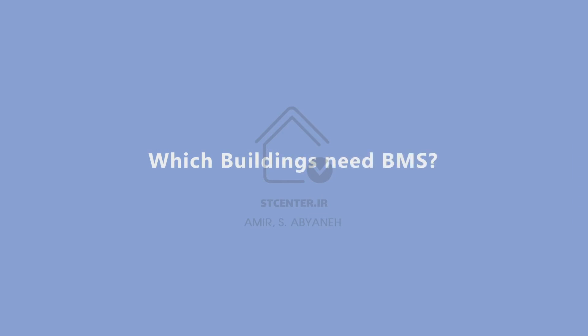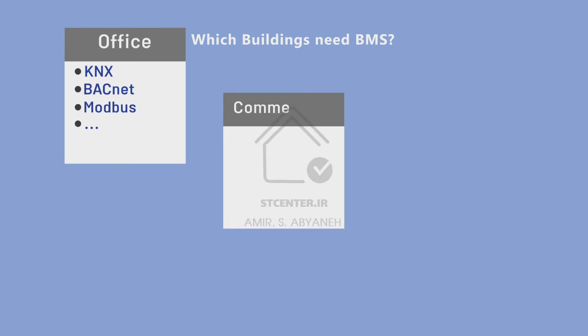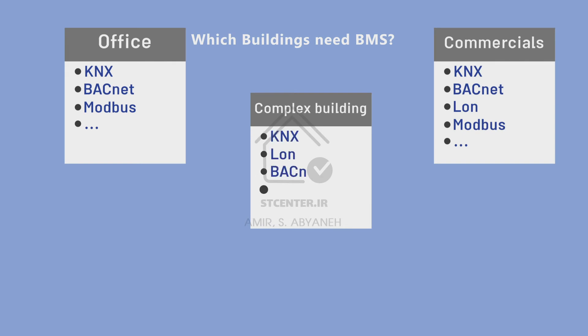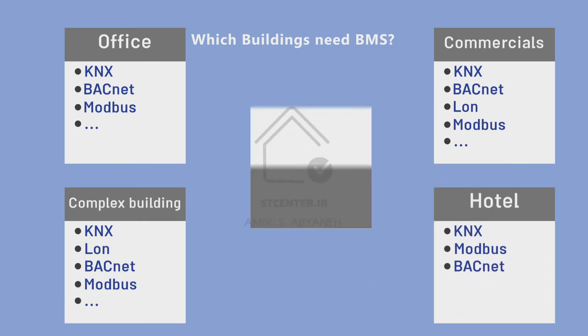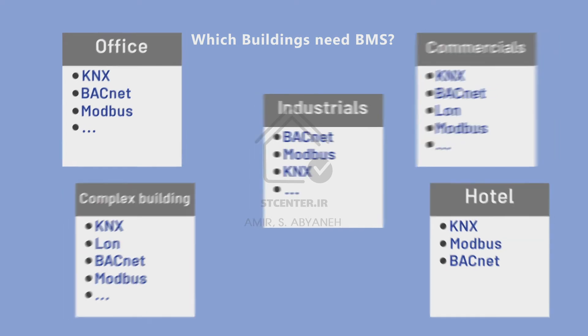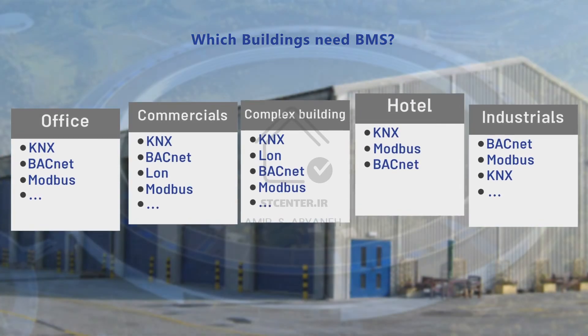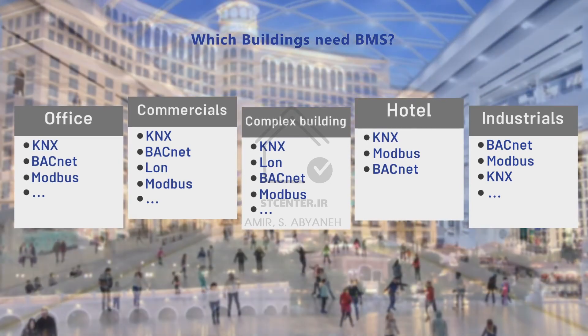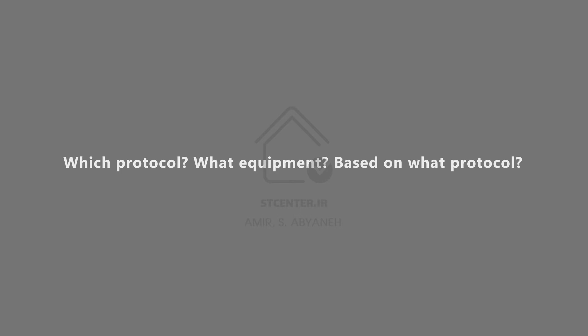Which buildings need BMS? In 2021, all types of buildings need BMS, but office buildings, commercial complexes, hotels, and industrial buildings need it most. As you can see in the table, BMS hardware and software based on KNX, BACnet, Modbus, and LON can fit all types of buildings and are absolutely powerful for equipping them.